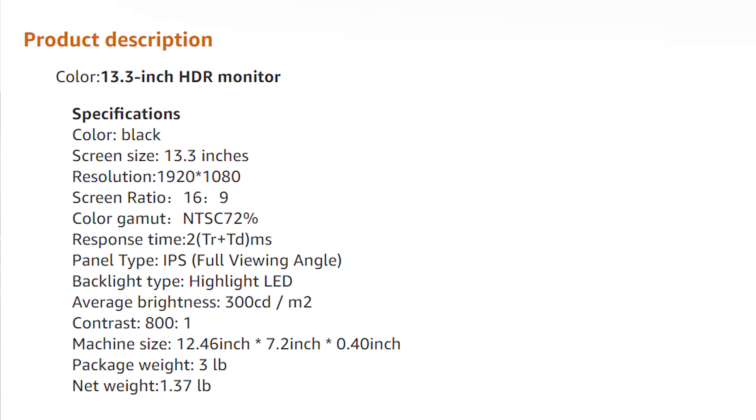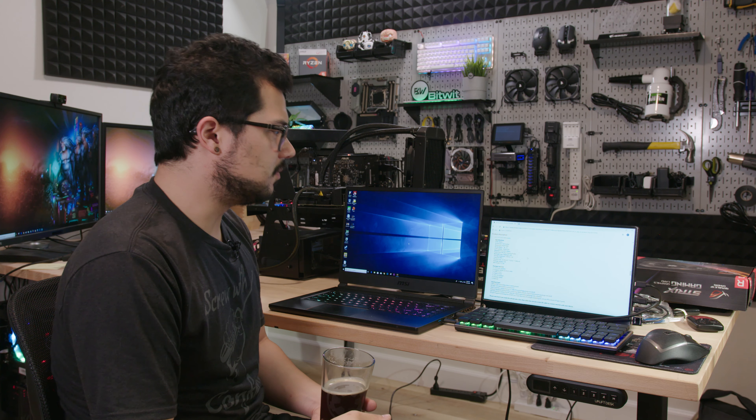This video is brought to you by ModMic — a modular mic you can fix to any set of headphones for the best of both worlds. High quality voice audio, superb noise canceling, and the option for wired or wireless models are just a few reasons I've been using their products for years. ModMic is a great no-compromise solution for gamers who care about sound. Click on the link below to learn more.